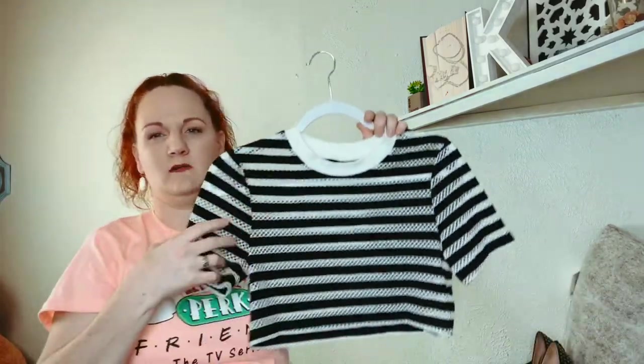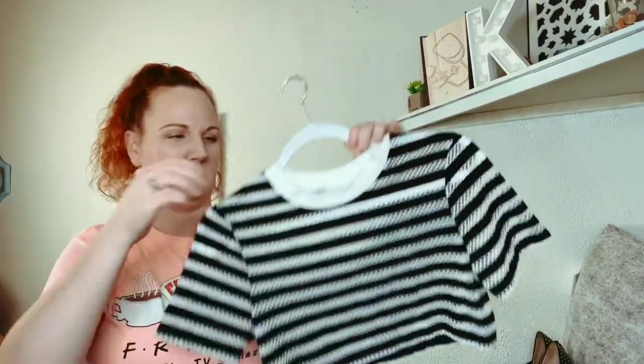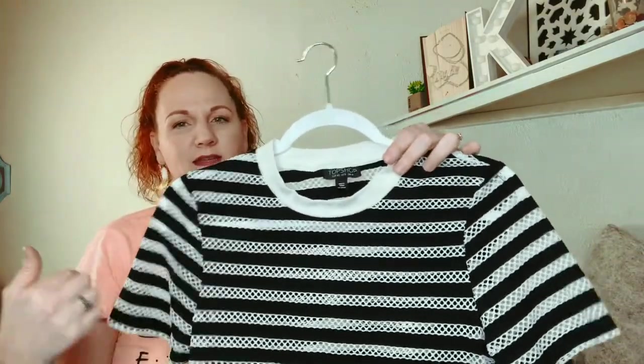This one is TopShop — it's a little crop top. It is a size 8 and it's black and white with like a little net design.